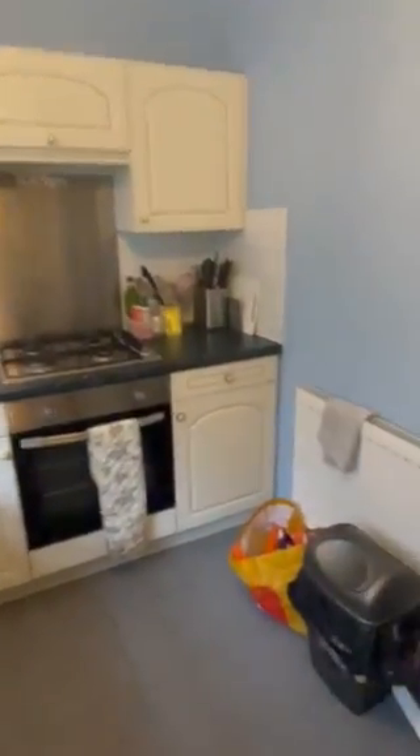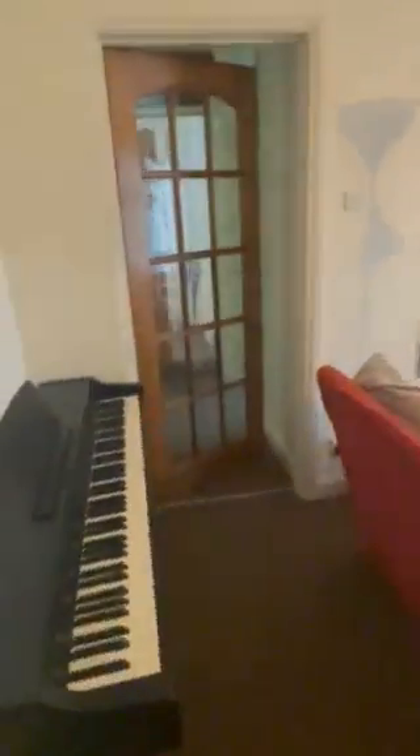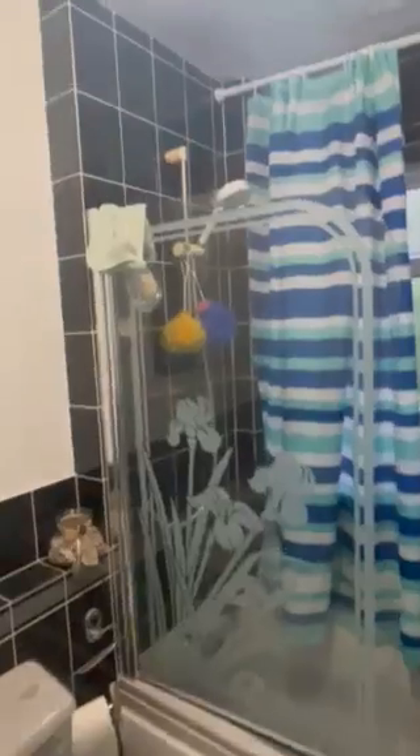And the cooker there. Again, nice size this. The property has gas central heating throughout, and then through on the left here we have the white suite bathroom.